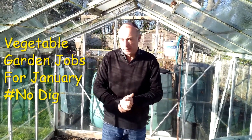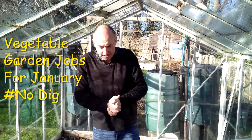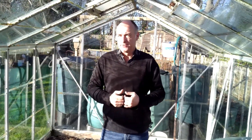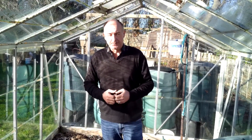Hello and welcome to the No Dig Norfolk Gardener where we talk all things No Dig and vegetables. We thought we'd do a new feature this year, and at the beginning of each month I'm going to tell you what you can be doing in your No Dig garden. So jobs for the month, if you like, to give you an idea of what needs to be done and what can be achieved.